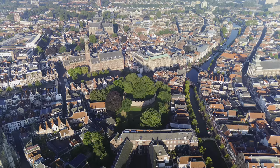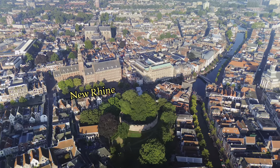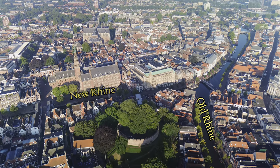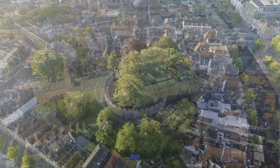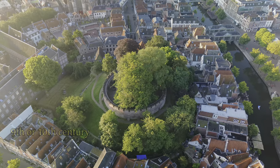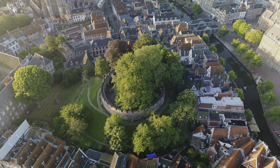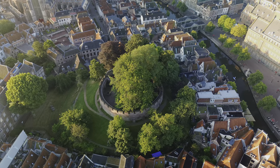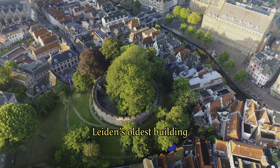The castle is situated on a motte — a man-made hill — in a strategic location between two arteries of the Rhine. The hill was probably constructed in the 9th or 10th century, initially with a wooden fort on top. That means you are standing here in the oldest building of Leiden, around which houses have slowly been built since then.